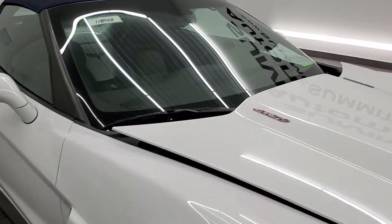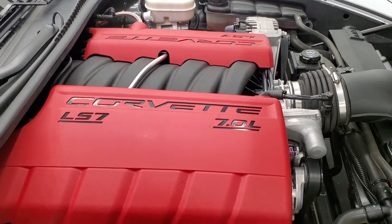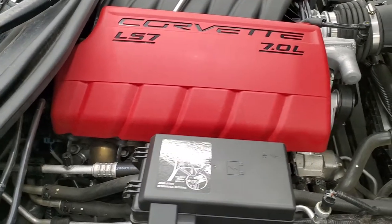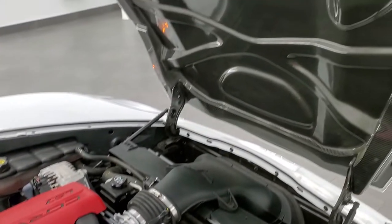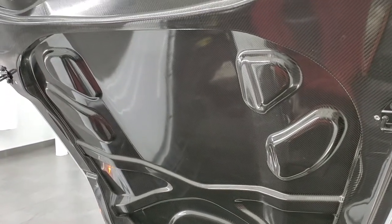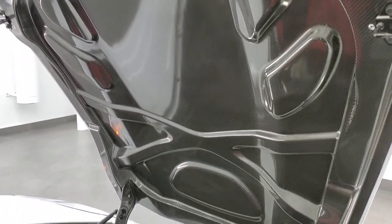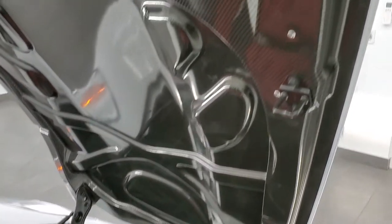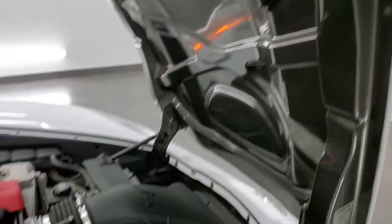Under the hood we have the 7 liter LS7 V8 motor — very clean, runs very smooth. Once again this car has been fully safetied and inspected by our service shop, has a fresh oil and filter change, all the fluids have been checked and topped off, and this car is 100% ready to go. Notice you get the carbon fiber hood as well.